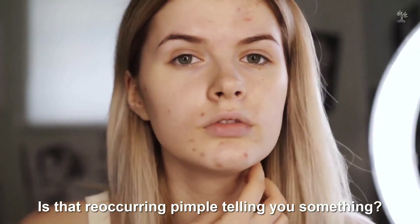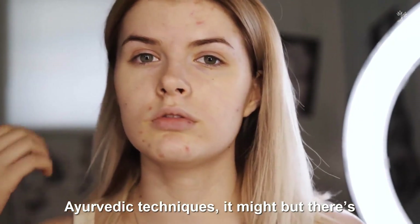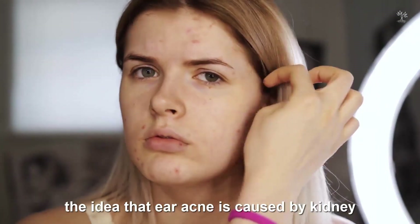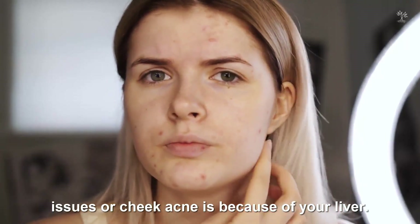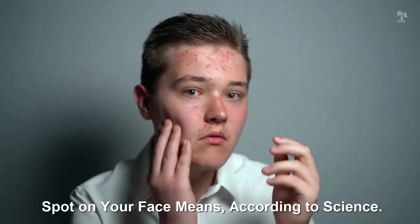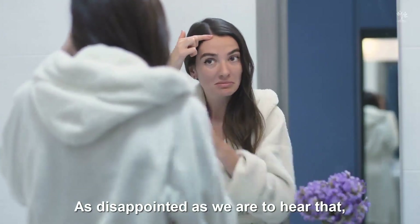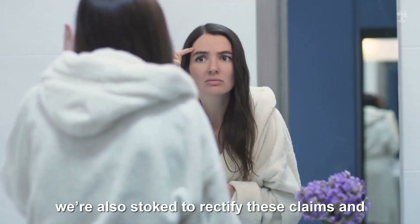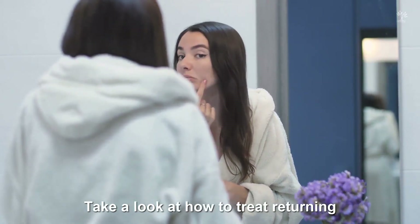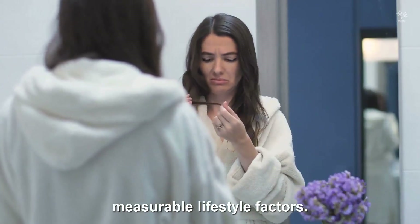Is that reoccurring pimple telling you something? According to ancient Chinese and Ayurvedic techniques, it might — but there is little to no scientific evidence that supports the idea that ear acne is caused by kidney issues, or cheek acne is because of your liver. Today's video will discuss what that acne spot on your face means according to science. We're stoked to rectify these claims and create a face map based on evidence and science — take a look at how to treat returning acne based on external, measurable lifestyle factors.